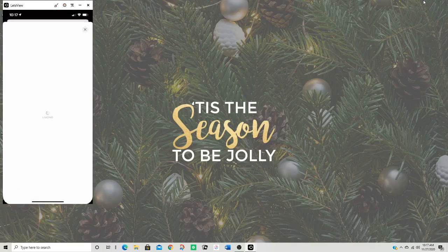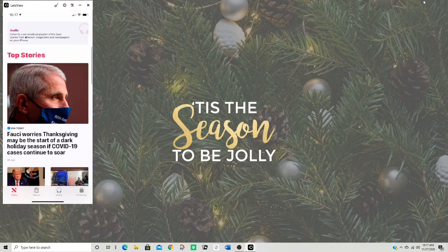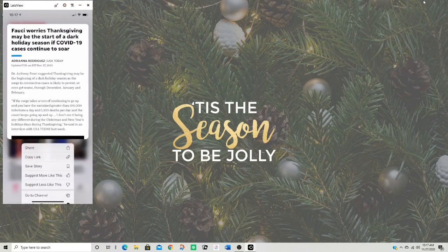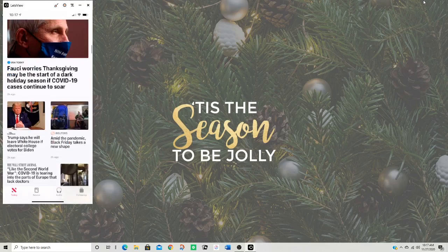I have the News app. I can go through my news and read what's going on for the day. There's a headline: 'Fauci worries Thanksgiving may be the start of a dark holiday season if COVID-19 cases continue to soar.' Well, I'm not ruining my Thanksgiving because of that.